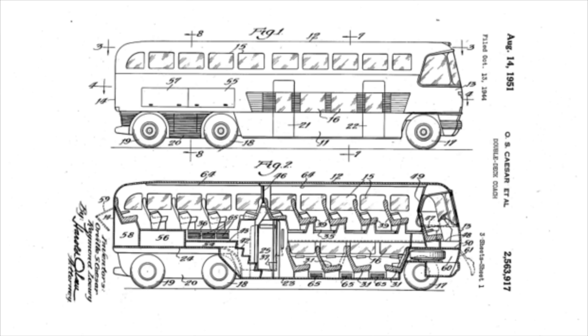The Scenic Cruiser was the result of a seven-year effort between Greyhound and GMC. One of the early prototypes was the so-called GX1, designed by Raymond Loewy. It featured a double-decker style with seats on the top and bottom, a section of stairs in the middle, and a final set of seats on the upper level above the axles. The patent for the GX1 is dated August 14th, 1951, but was actually filed in 1944, showing the design began long before that date.